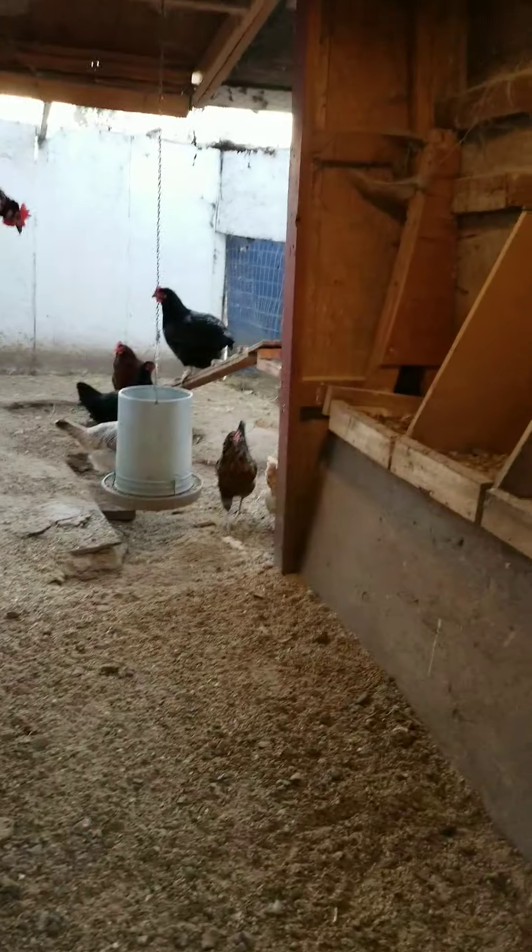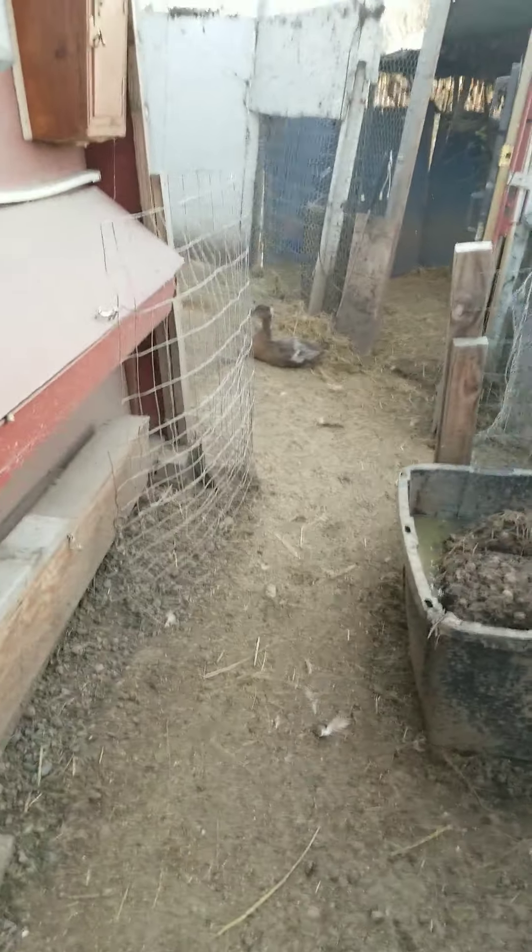This is where our chickens hang out. Here, let me open it for you. See? Okay, this is where the ducks hang out. There's none right now, but here's one.